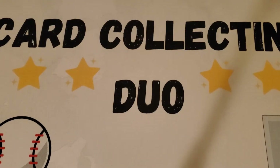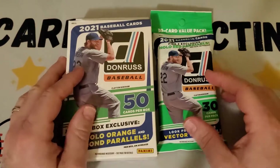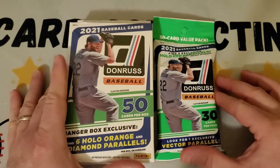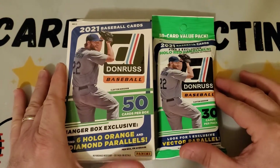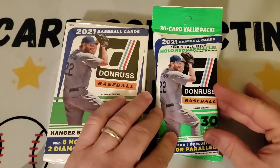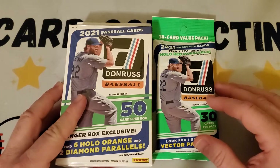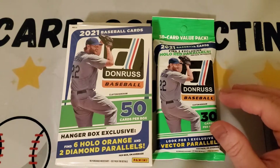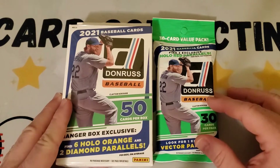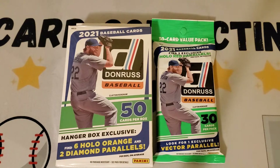Hey everybody, it's Card Collecting Duo back with another video. Today we're gonna open some Donruss baseball. We have two things of Donruss baseball today — a hanger box and a value pack fat pack. We've opened a bunch of Topps, both the heritage and the series one. Today we're gonna do these; haven't seen these in person but watched a few other videos. They're a little different but there's some cool looking cards in here.